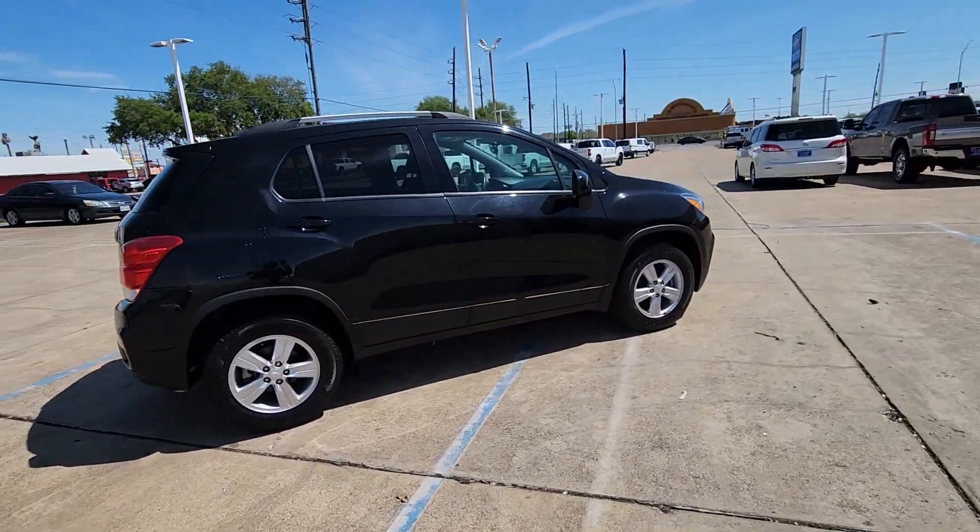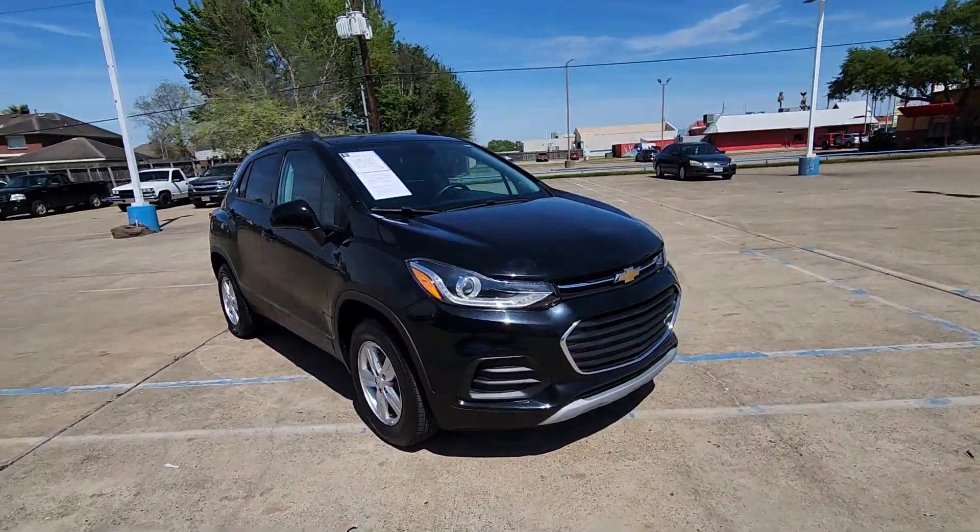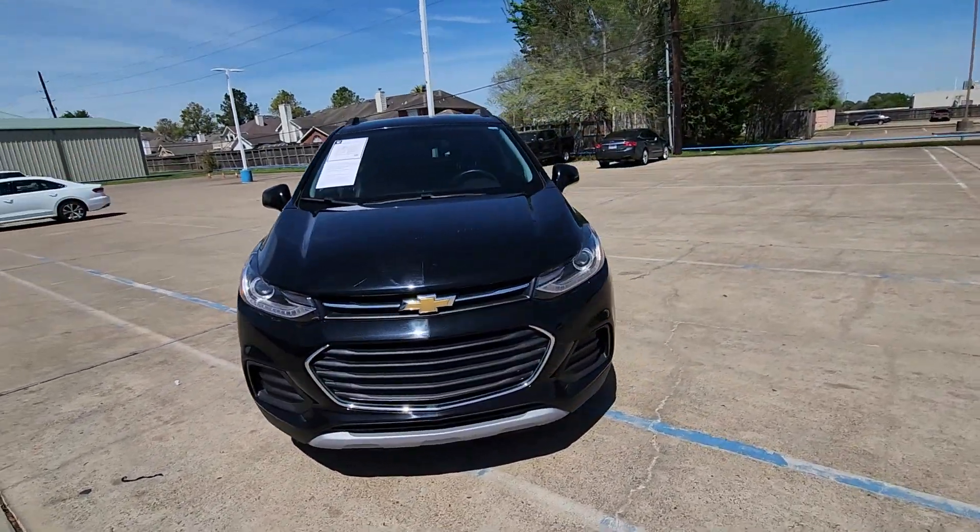The Trax delivers the functionality of a compact SUV, technology that keeps you connected and safe, flexible cargo space, efficiency, and a sense of fun.